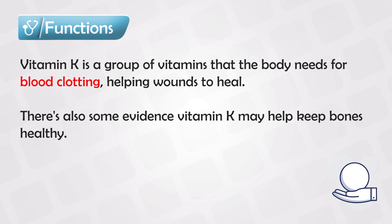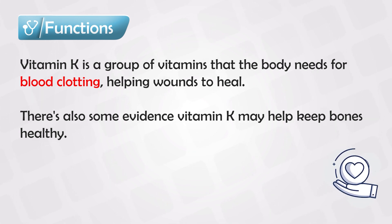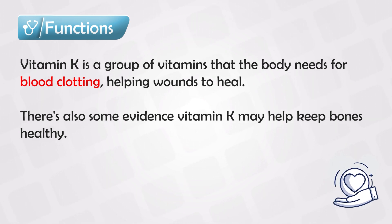Recent studies show that vitamin K plays some role that appears to be important in bone health and bone maturation, so apparently it's also good for the bones.